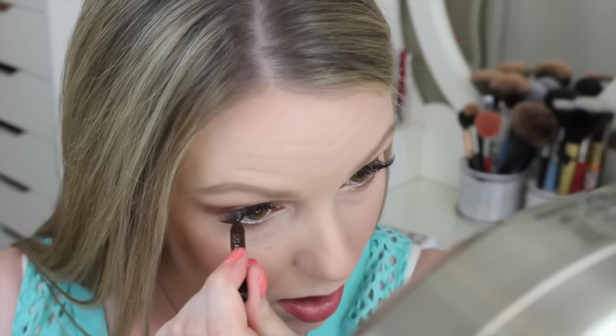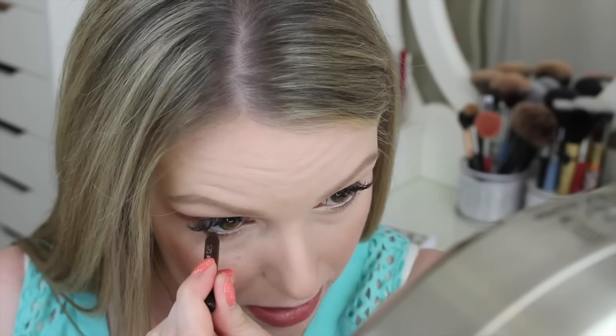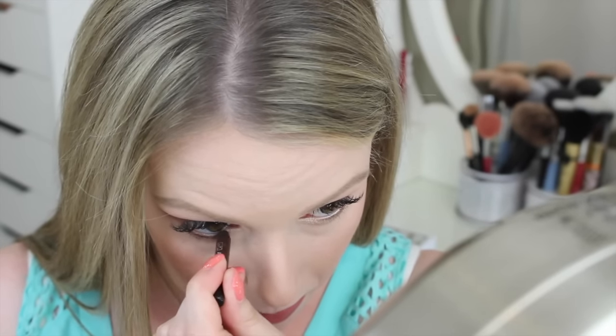I'm just going to do the rest of my makeup real quick. I'm going to put some Ardency Inn Modster Eyeliner on my lower lash line in the color Coffee. I feel like brown will just look a little bit better with this eye look because of the peaches — I don't want to go in with black and mess it all up.